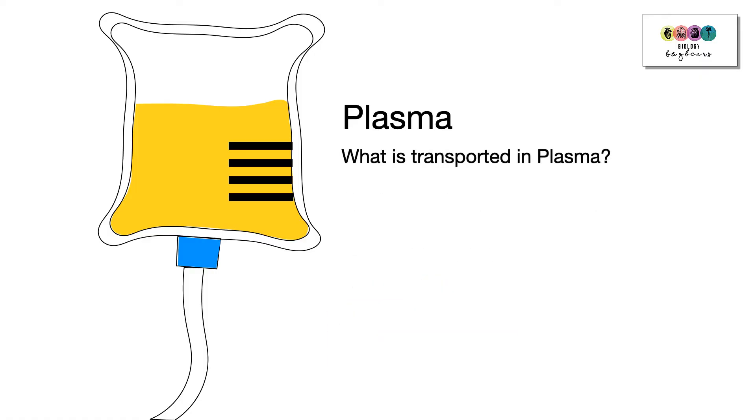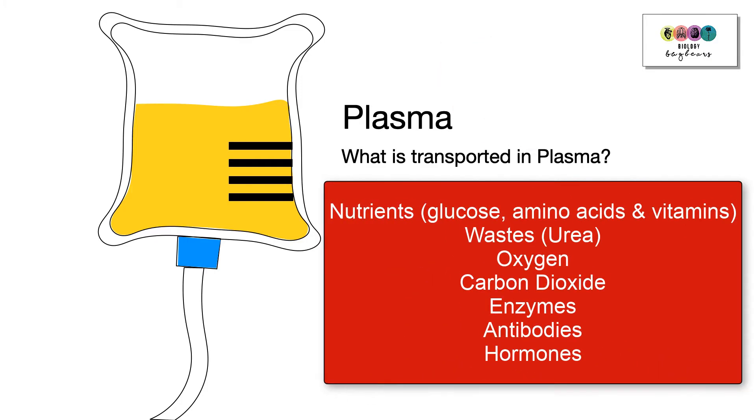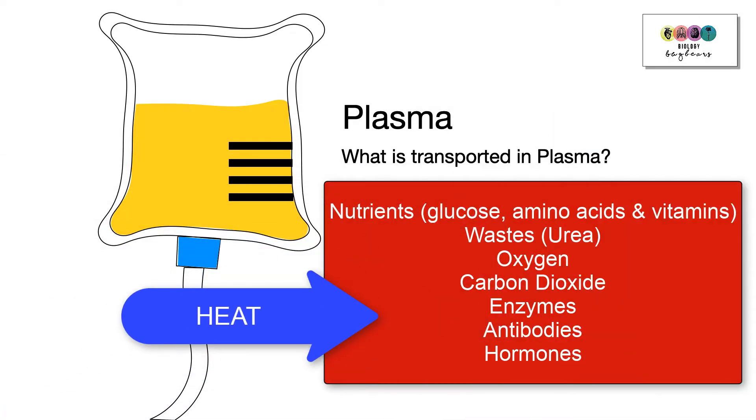You should be able to detail exactly what's transported in plasma, as it was a previous exam question. Examples include nutrients, waste such as urea, oxygen, carbon dioxide, enzymes, antibodies, and hormones. Heat is also transported, and this is important for controlling temperature.